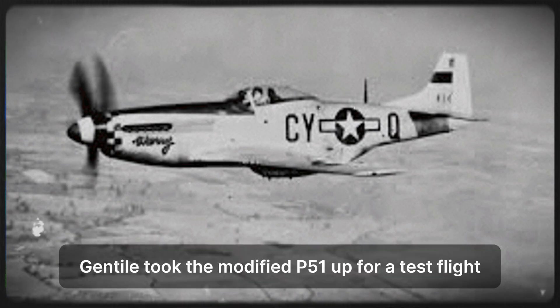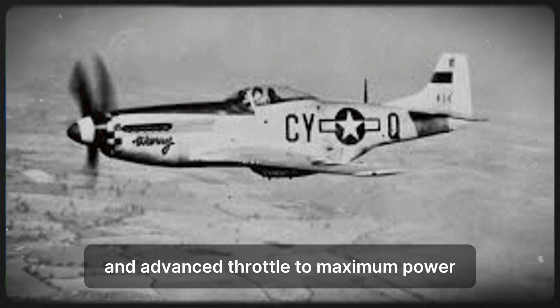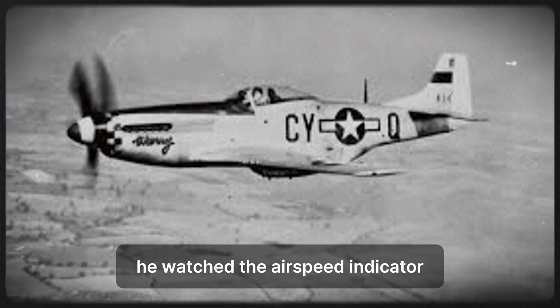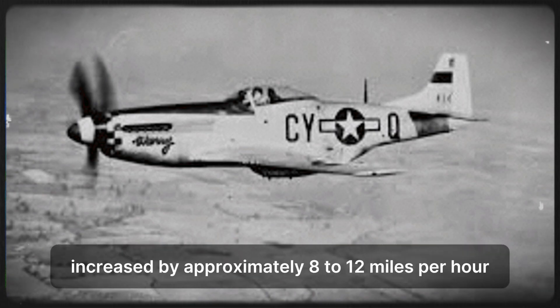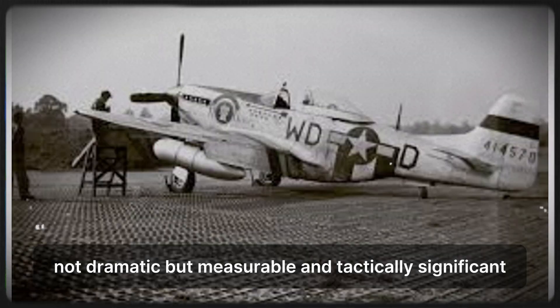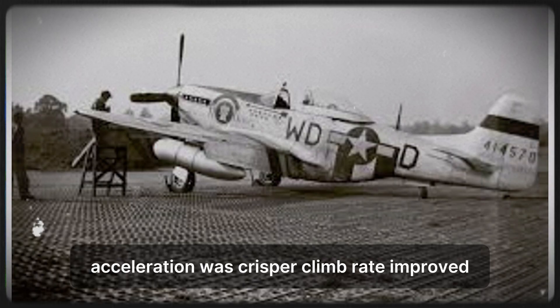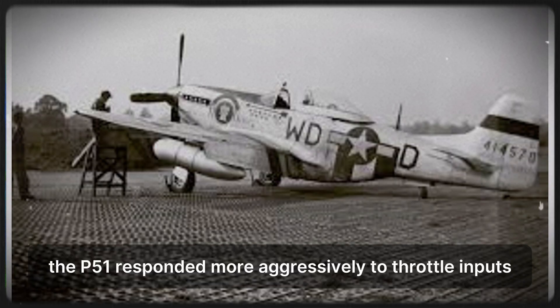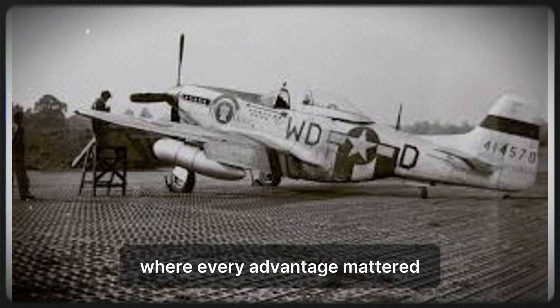Gentile took the modified P-51 up for a test flight. He climbed to 25,000 feet — typical combat altitude — and advanced throttle to maximum power. He watched the airspeed indicator. The P-51 accelerated noticeably faster than usual. Top speed at altitude increased by approximately 8 to 12 mph. Not dramatic, but measurable and tactically significant. More importantly, the engine felt stronger. Acceleration was crisper. Climb rate improved. The P-51 responded more aggressively to throttle inputs. The performance increase was small in absolute terms, but noticeable in combat situations where every advantage mattered.